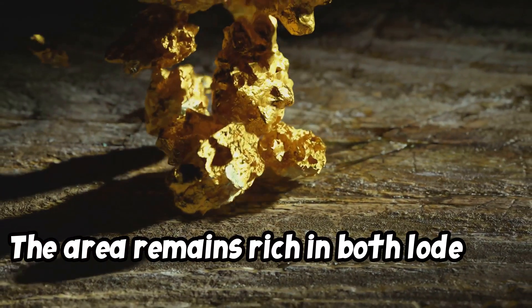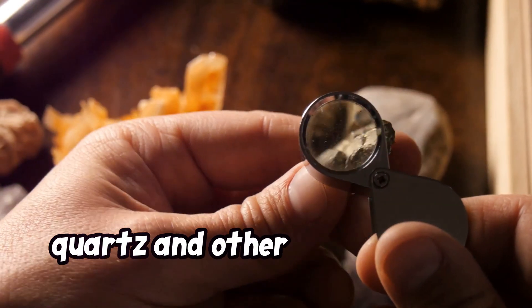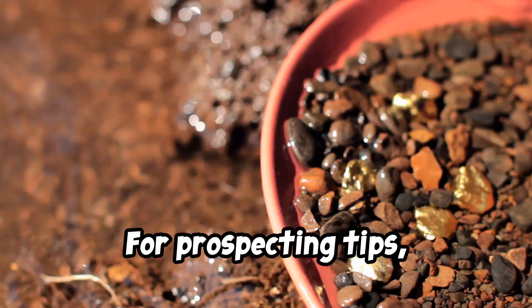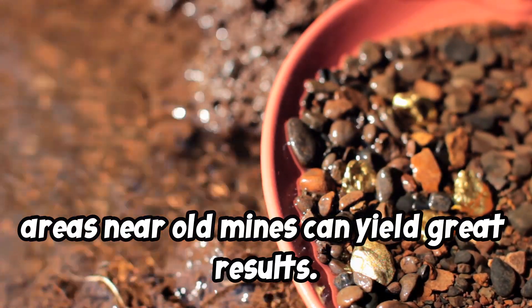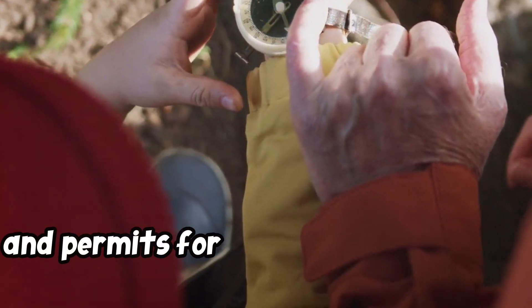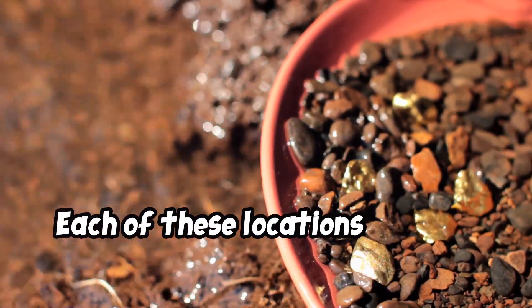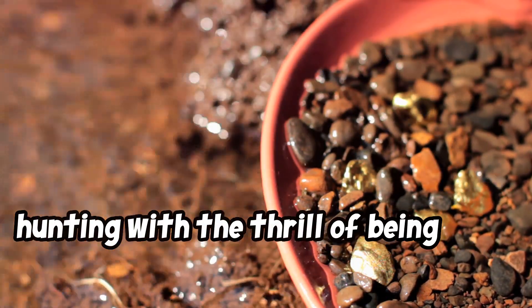Number 10: South Dakota — Black Hills. Gold discovered in the Black Hills led to the establishment of cities like Deadwood, and the area remains rich in both lode and placer deposits. The geology reveals gold present in quartz and other mineral veins, especially along fault lines. For prospecting tips: panning in creeks and metal detecting in areas near old mines can yield great results. What to bring: a pan, metal detector, rock hammer, and permits for prospecting in historic mining areas.